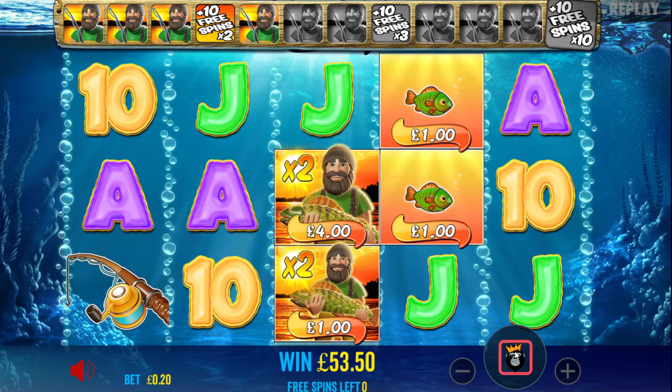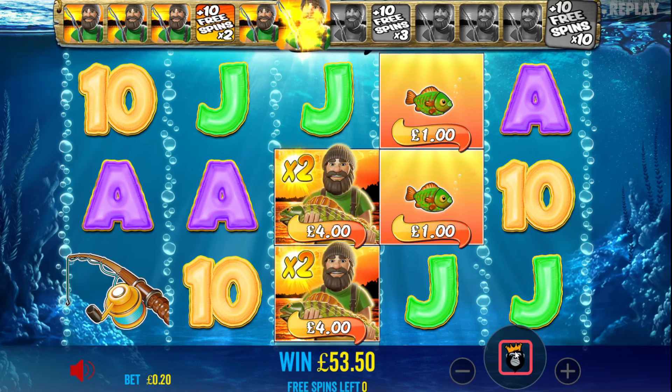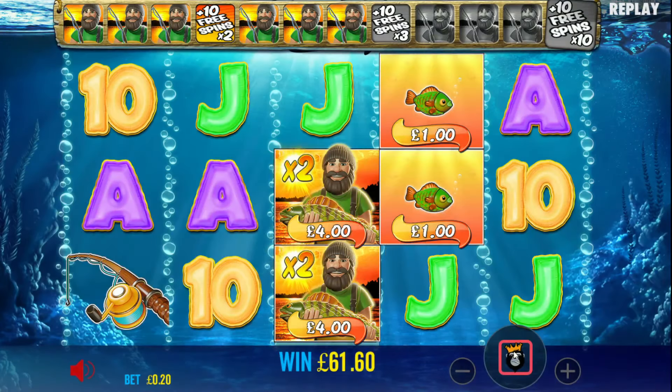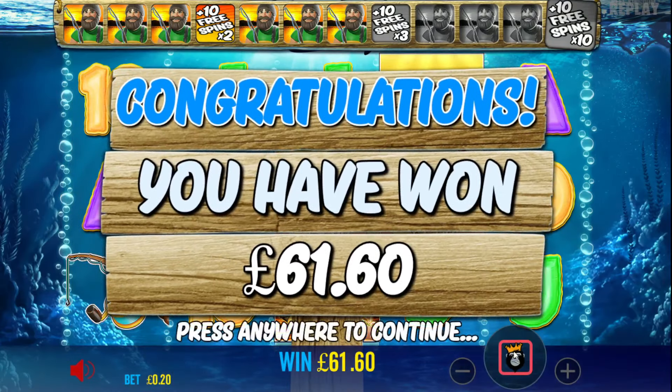Just needed another one, Barry. That's annoying. £61 on a 20 pence — not bad, is it? 300x. Nice one. Thanks for sending that in, Craig.